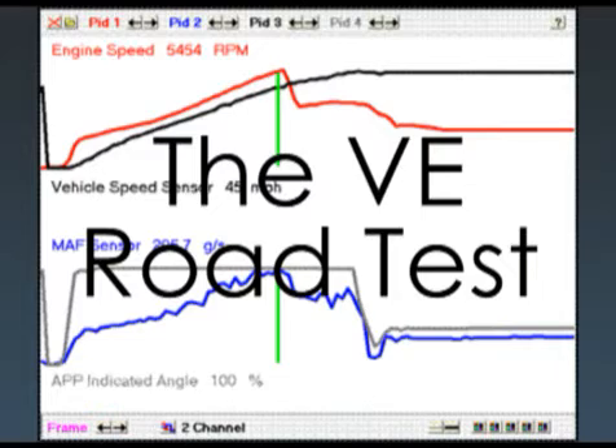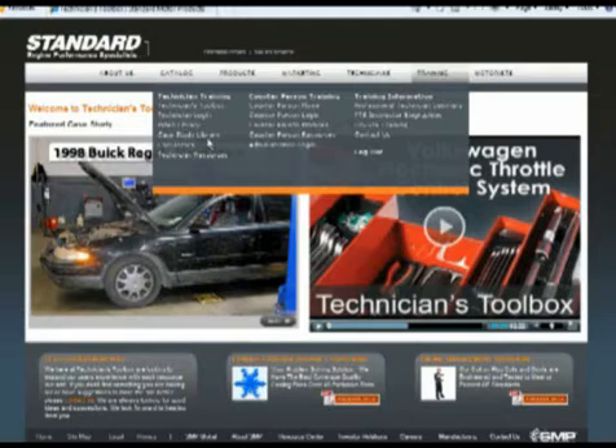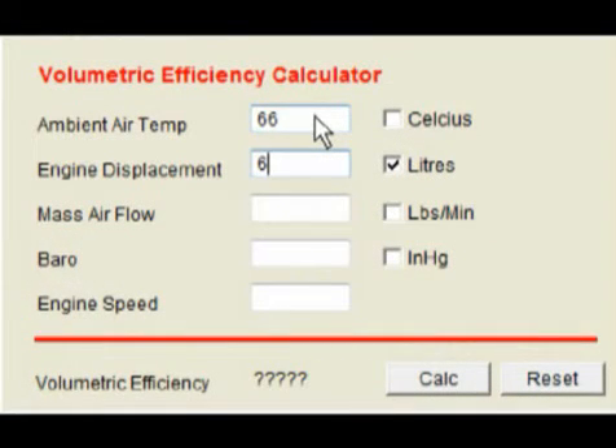We've got a volumetric efficiency road test here — a good hard pull. The vehicle shifts at about 45 miles an hour. The mass airflow sensor is pumping at about 205 grams per second, and the APP sensor is at 100%. He did several pulls; this is the best one. We go to the website, log in, click on technician toolbox, go into calculators, and select volumetric efficiency. We put in our data and come up with a VE of 68%.